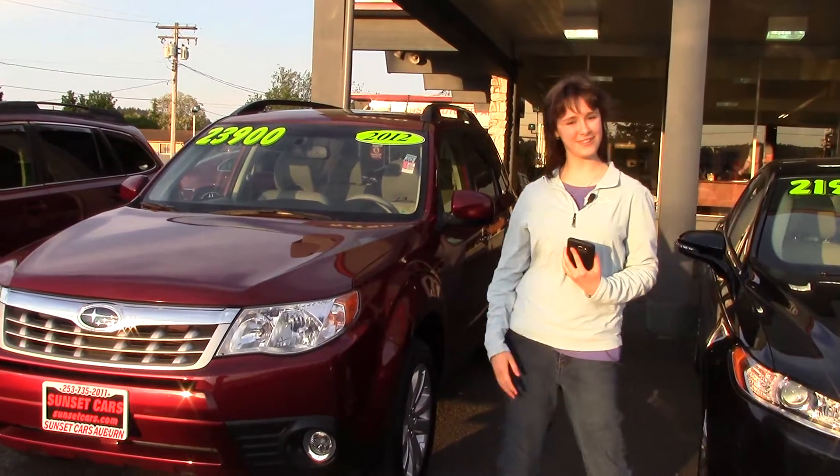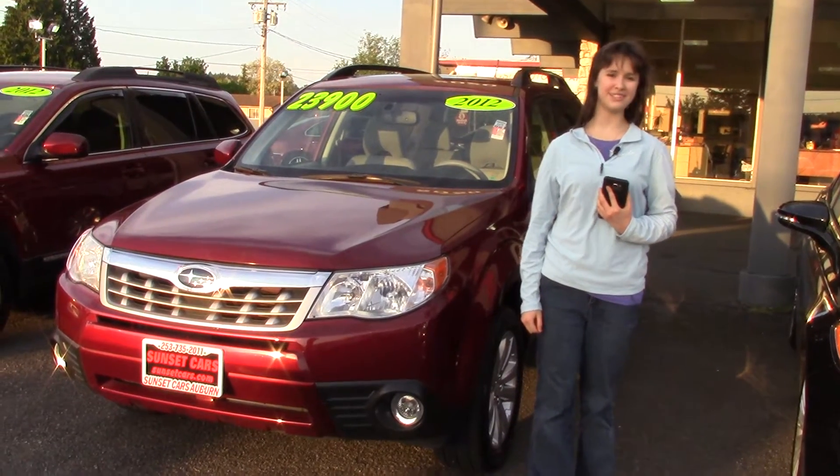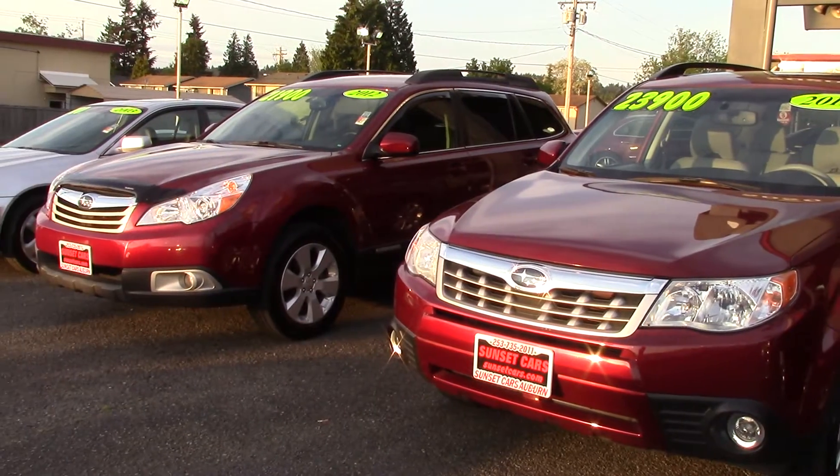If you'd like to see the full list of features, you can go on sunsetcars.com and type in the stock number. Make sure when you come in to Sunset Cars of Auburn you tell them that Jordan sent you, and check out the other Subaru we have here too, while it's still here.